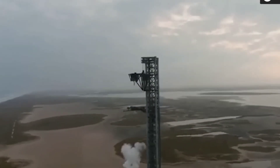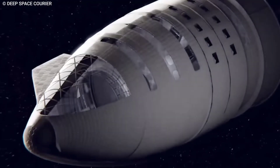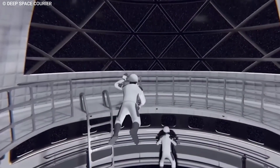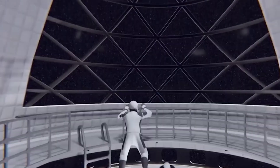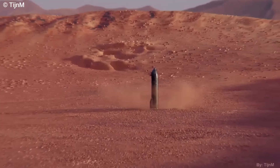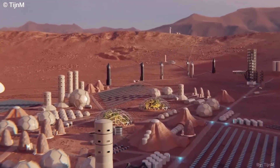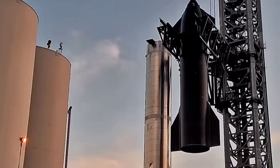The Starship is a reusable rocket capable of simultaneously sending hundreds of people and over 100 tons of payload into space. Designed to support all of SpaceX's current missions and paving the way for more ambitious projects like moon bases or even cities on Mars, it would be the largest and most powerful rocket ever launched.